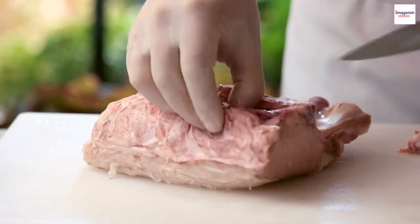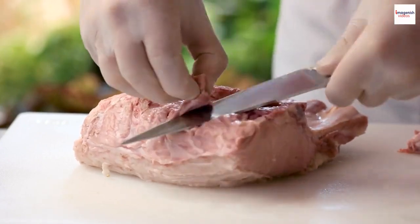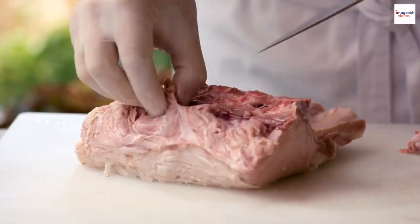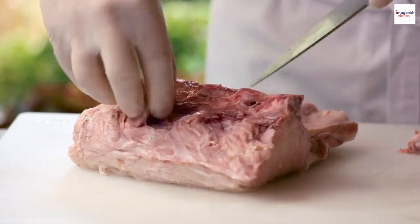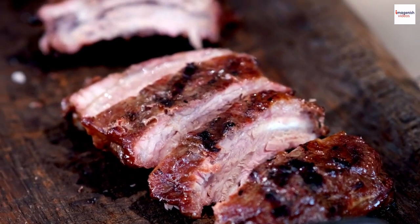Not all ribs are created equal. Did you know that American barbecue ribs come in various cuts? There are baby back ribs, spare ribs, and St. Louis style ribs, each with its unique flavor and texture.